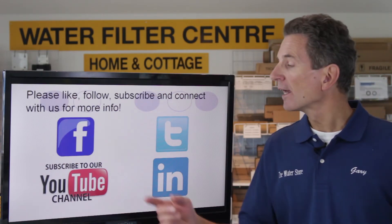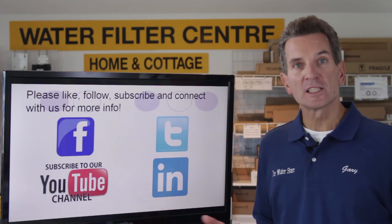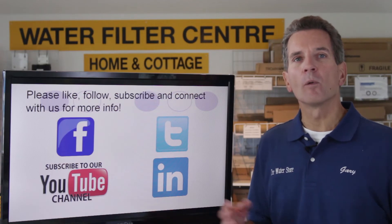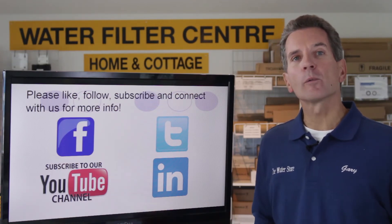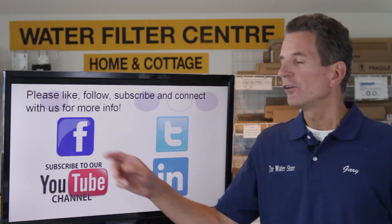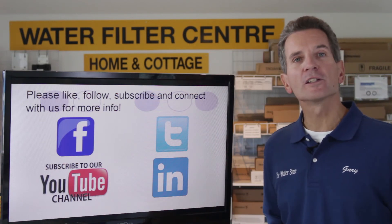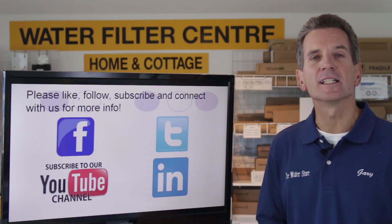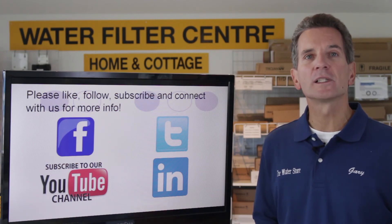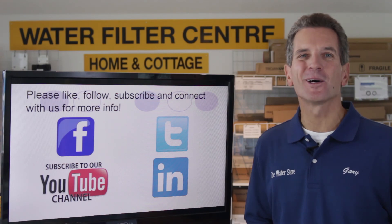If you like what you saw today, please subscribe to our YouTube channel. You'll be notified of all new videos as they become available, especially within this series, and there are all kinds of other videos about water softeners, how they work, and other water treatment products. You can also like us on Facebook, follow us on Twitter, connect with us on LinkedIn, or visit our website at www.TheWaterStoreMidland.com. I'm Gary the Water Guy from The Water Store, Midland, Ontario. Thanks for watching.